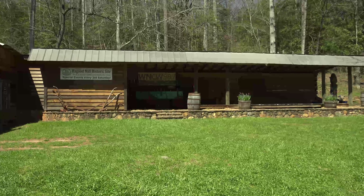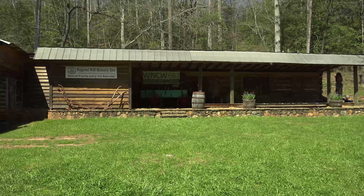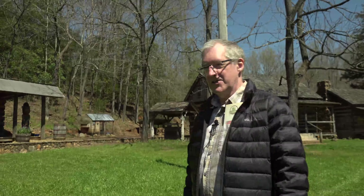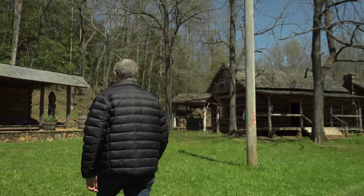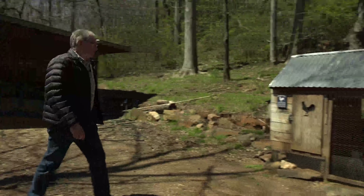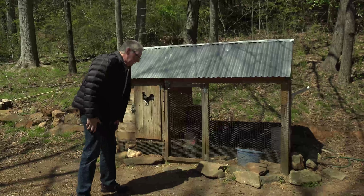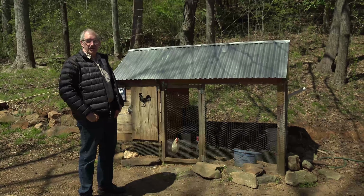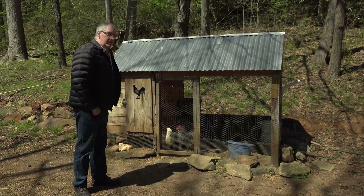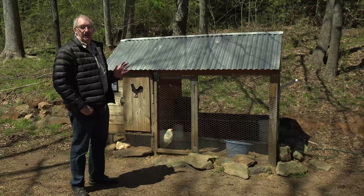What you're seeing here is simply a stage used for special events throughout the year — they have music festivals and historic reenactments. Let's go take a look at the chicken coop. Take a look at this old chicken coop — it even has a chicken in there. Chickens were important in the old days because they supplied eggs and meat for families. They also had one other benefit that nobody ever talks about: they eat a lot of bugs.